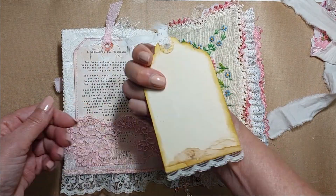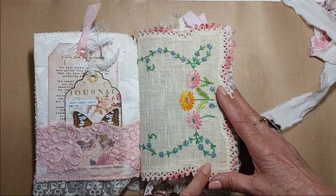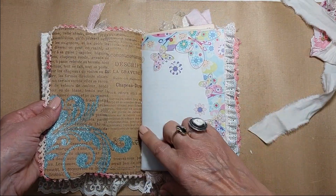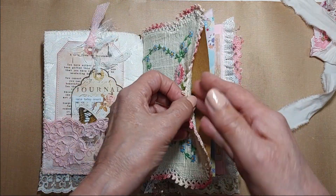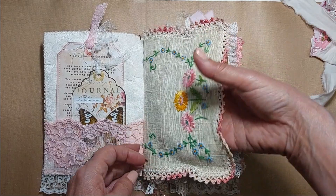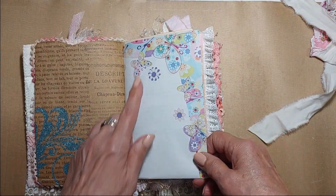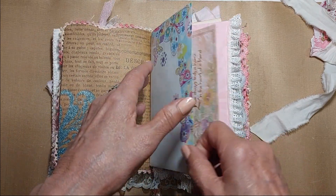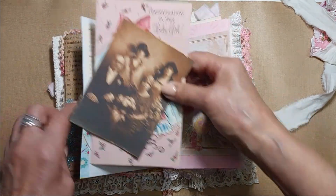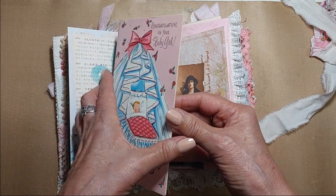There's a vintage embroidered linen that goes all the way to the back. I backed it with some scrapbooking paper, which creates a big pocket in the front and the back. The pockets are empty right now, but there's some stationery with pretty butterflies, and in this pocket is a vintage baby card from the 1950s.